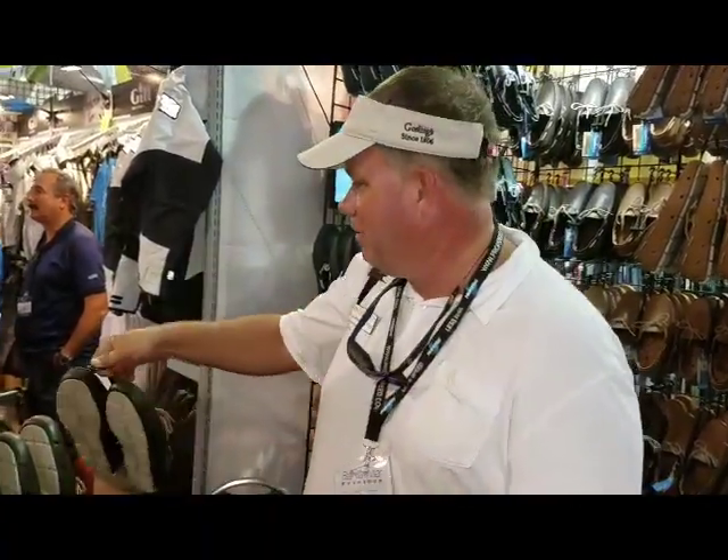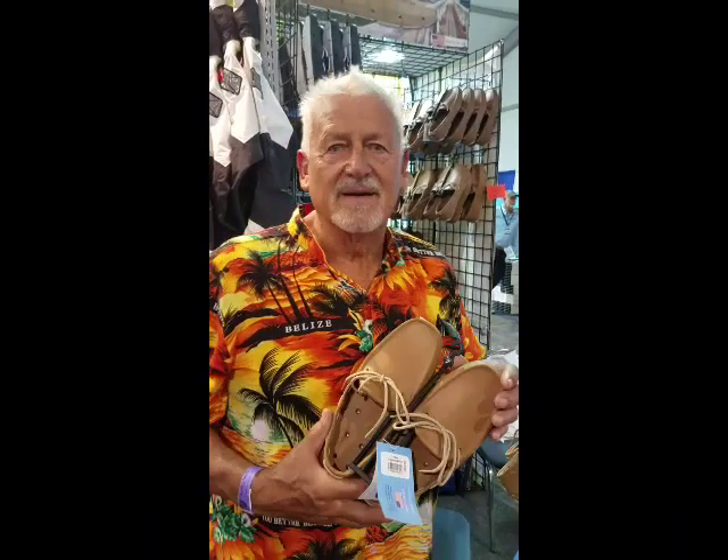I own a yacht management company and I'm a yacht developer. My wife and I live on a 65-foot sailboat. Last year at the show I bought a pair of these shoes and I love them.